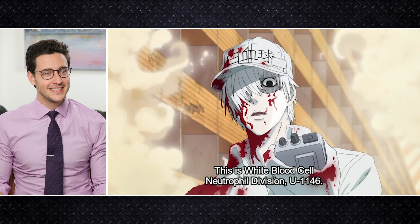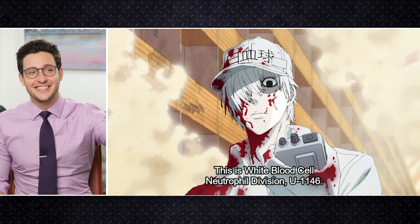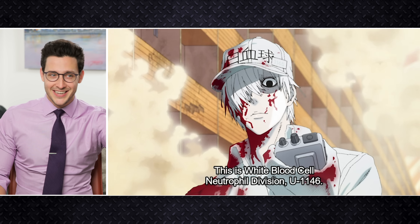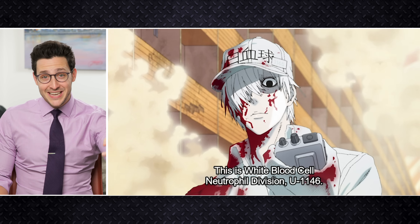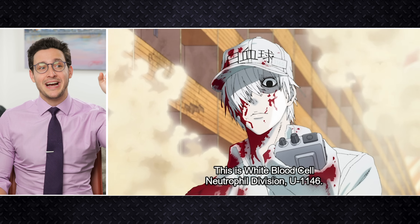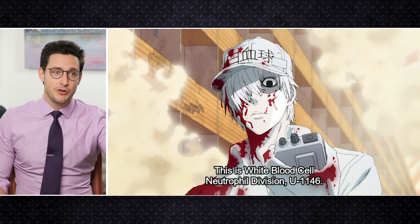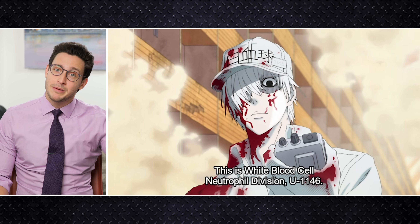That was bloodier than I expected. The irony of this, though, is that there's a red blood cell person there, and they're killing the germ, and the germ is bleeding. Red blood cells. So this is interesting, because this gentleman here is a white blood cell, part of the neutrophil division, meaning that he's attacking a bacteria, because neutrophils primarily work against bacteria. I don't know what U1146 is, maybe that's his code name.